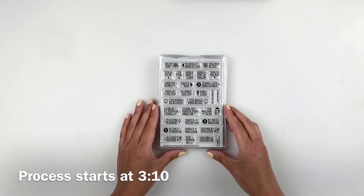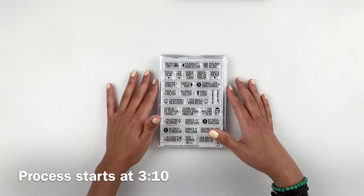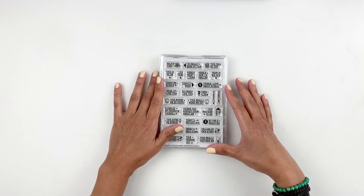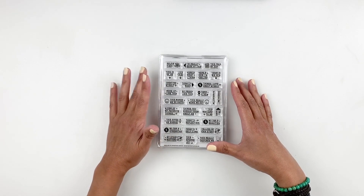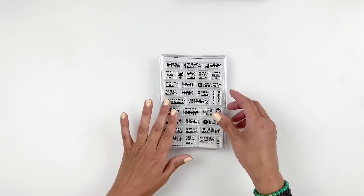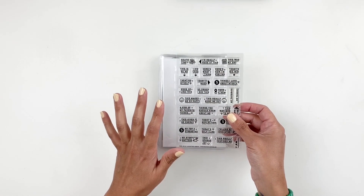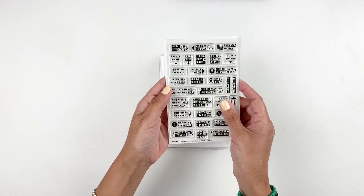Hi everyone, this is Heba from My Little Journal and today I'm really excited to be sharing the new stamp sets that are releasing at Everyday Explorer. Today is August 11th, 2020. These are beautiful stamp sets, so let's just jump in — I want to share them with you because they are gorgeous.